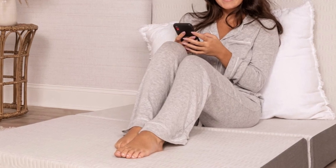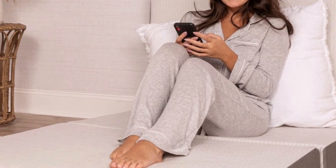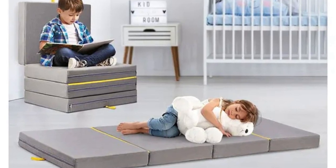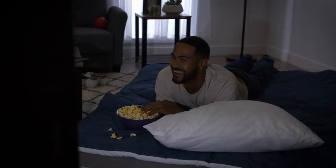Floor mattresses are a handy piece of furniture to own. They're incredibly versatile, easy to transport, and often take up very little storage space. Some people choose to use floor mattresses for guests or travel, while others prefer them over traditional mattresses.